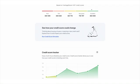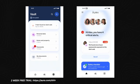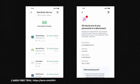I get other features like antivirus, VPN, password management, parental controls, identity theft insurance, and more without having to download several different apps.